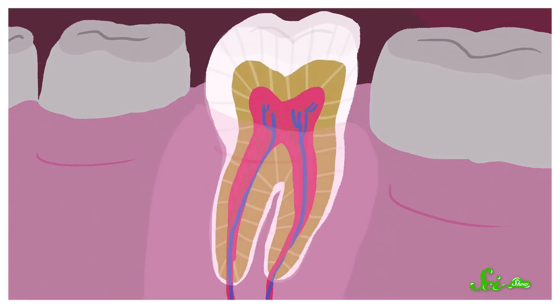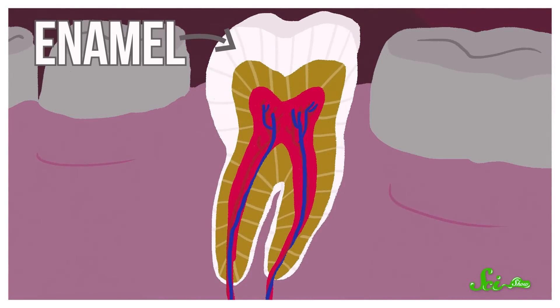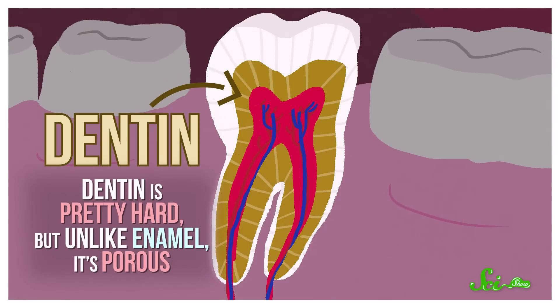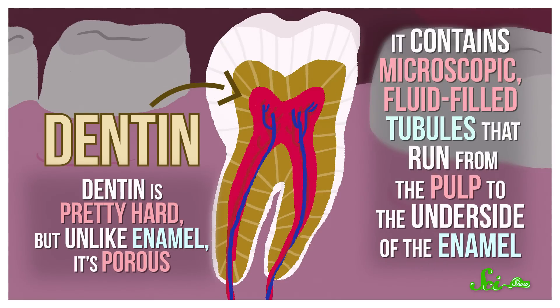But what makes sugar so special? To understand this, it helps to know a little about tooth anatomy in general. Your teeth have three main layers: there's an outer layer of hard enamel, an inner layer of pulp which contains blood vessels and nerves, and a layer of dentin in between. Dentin is pretty hard, but unlike enamel, it's porous. It contains microscopic, fluid-filled tubules that run from the pulp to the underside of the enamel.